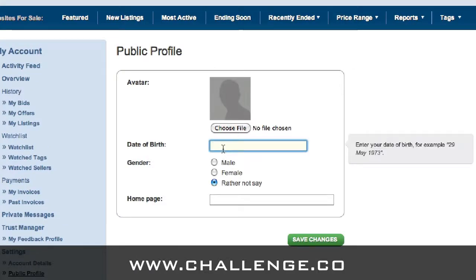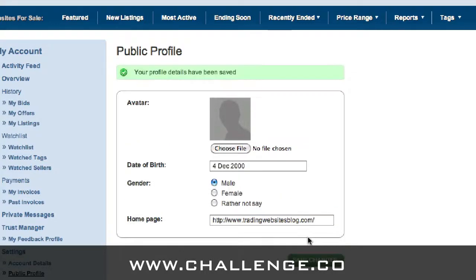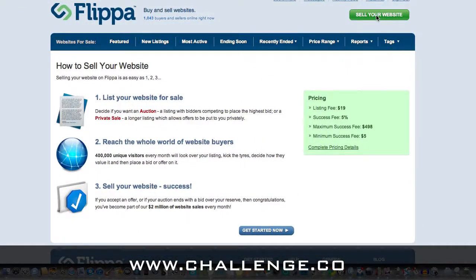Next thing to update is our public profile. Date of birth — I'm not sure why Flippa asks for a date of birth, because in the years I've been with them I've never received so much as a card on my birthday, but nonetheless, we put that in. Gender — I'll leave that up to you. Homepage is a great opportunity to get quality backlinks to your website or blog, so I recommend doing that. And with the photo, make it a real photo — there are too many Homer Simpsons on Flippa as is.